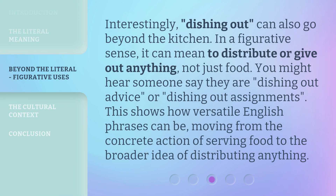Interestingly, dishing out can also go beyond the kitchen. In a figurative sense, it can mean to distribute or give out anything, not just food. You might hear someone say they are dishing out advice, or dishing out assignments. This shows how versatile English phrases can be, moving from the concrete action of serving food to the broader idea of distributing anything.